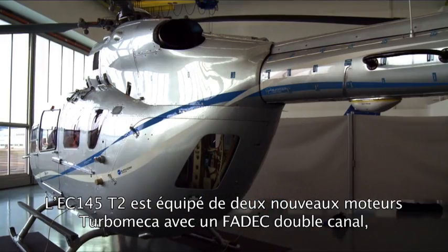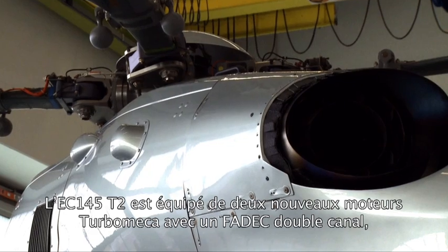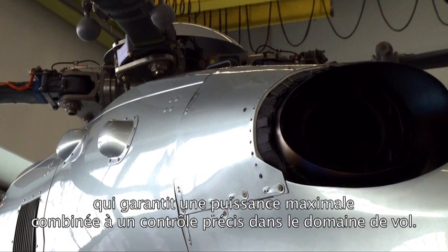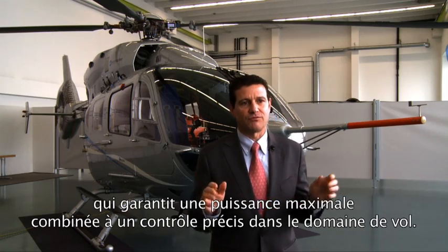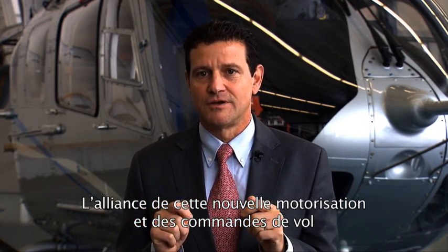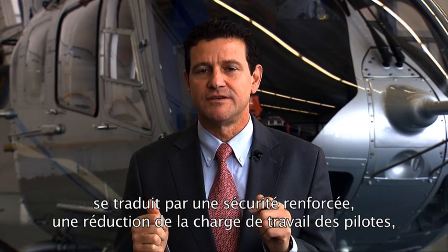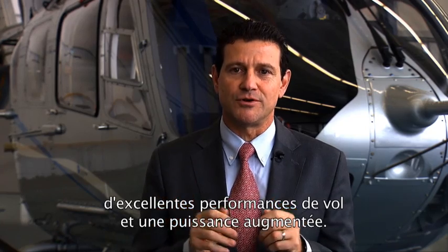This includes a 4-axis automatic flight control system and a redundant automatic flight control system as standard. The EC-145 T2 is powered by two new turbo-meca engines with fully automatic dual-channel FADEC, which guarantees maximum power combined with precise control throughout the flight envelope. The combination of these new engines and flight controls offers increased safety, a reduction of pilot workload, excellent flight performance, and increased power.